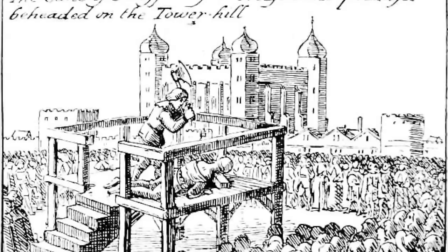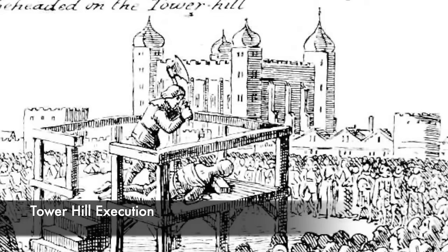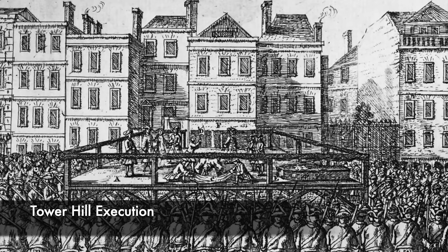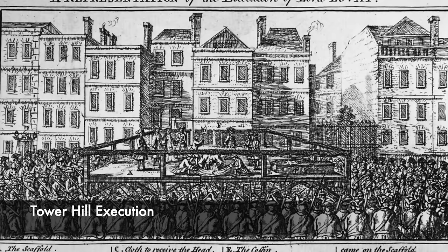Some of the most high-profile people executed on Tower Hill, a short distance north of the Tower, included Thomas Cromwell — Henry VIII's chief advisor — Bishop John Fisher, Edward Seymour the first Duke of Somerset and Lord Protector during Edward VI's reign, and John Dudley, who was the most powerful Duke in England following Edward's death. It was a place used for executions for centuries; during the Peasants' Revolt of 1381, Simon Sudbury, the Archbishop of Canterbury, was dragged out of the Tower and beheaded by an angry mob. The bloodshed on Tower Hill continued, mostly through executions by axe.